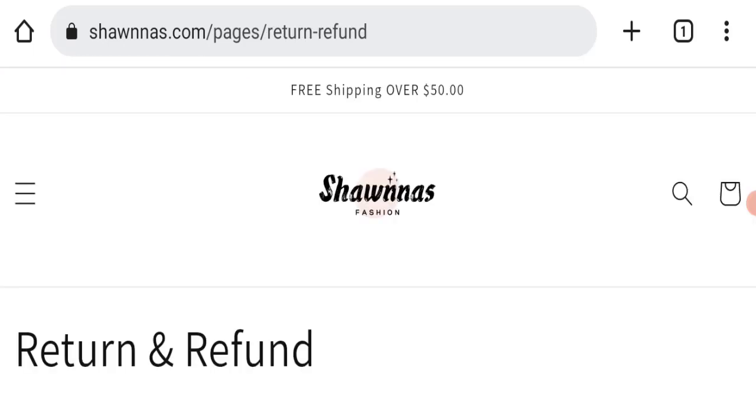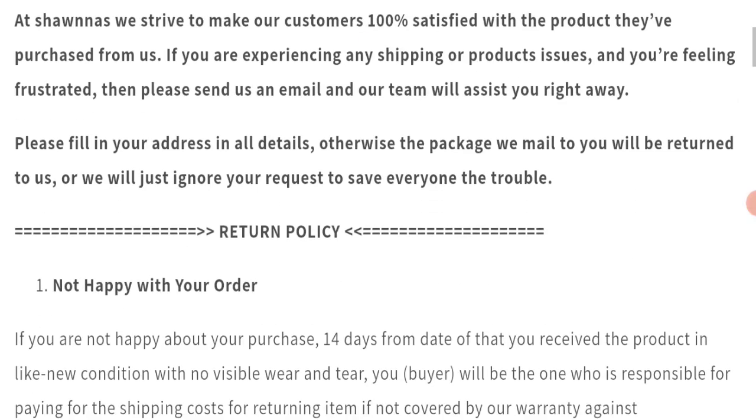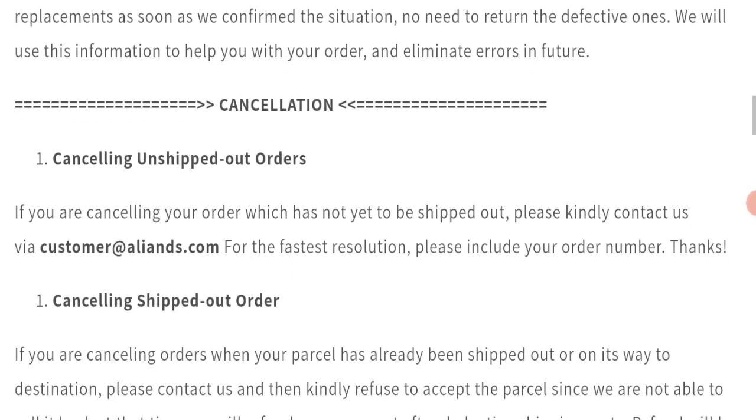Next we will check the return and refund policy of this website. Regarding the return and refund policy, you have only 14 days to apply for a return or refund, and after 14 days you will not be eligible for it.